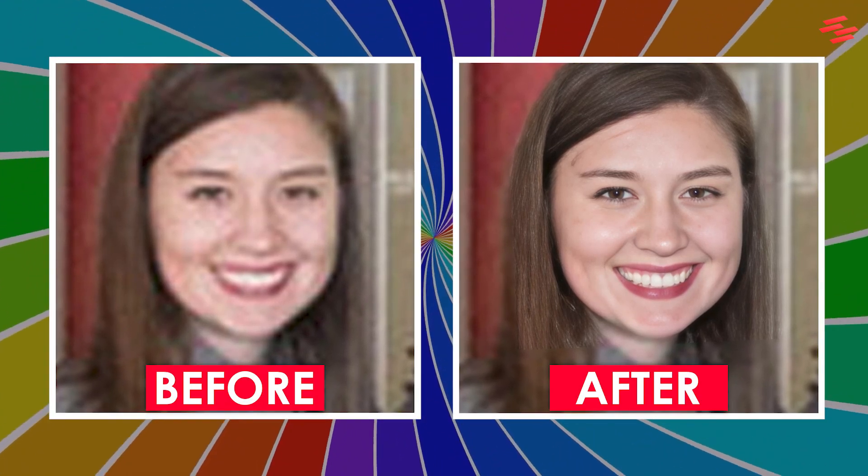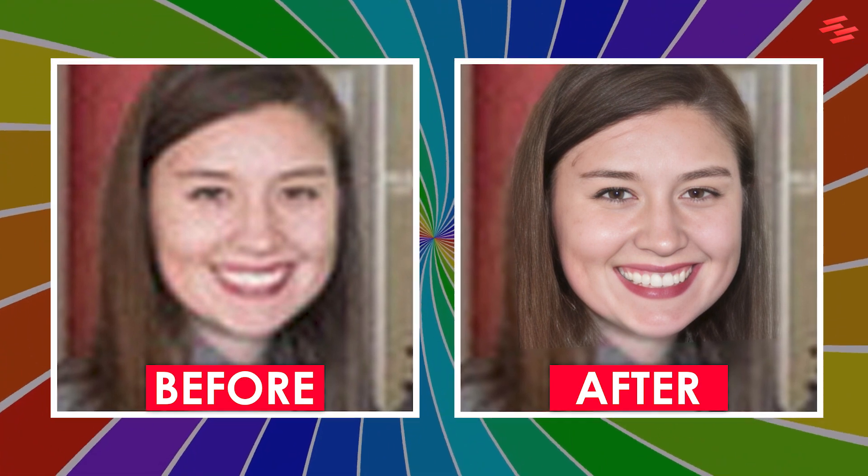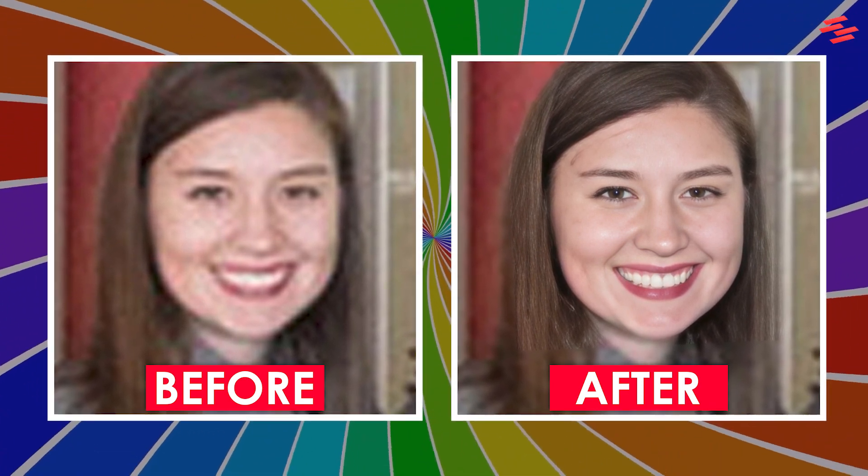Today, we invite you to witness the incredible transformation of a blurred and low-quality photograph into a stunning, high-resolution masterpiece.